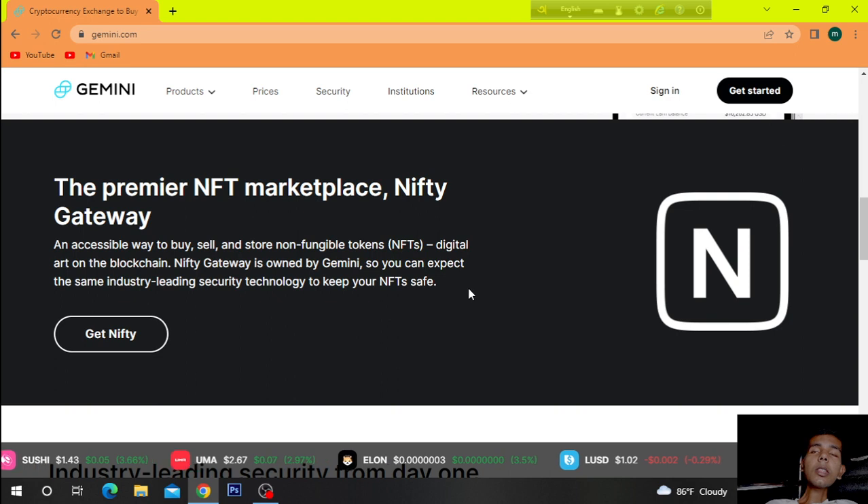The premier NFT marketplace, Nifty Gateway, is an accessible way to buy, sell, and store non-fungible tokens — NFT digital art on the blockchain. Nifty Gateway is owned by Gemini, so you can expect the same industry-leading security technology to keep your NFTs safe.